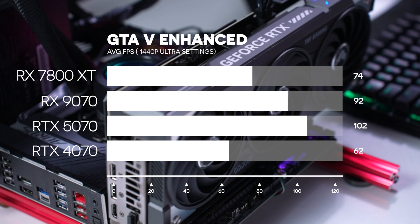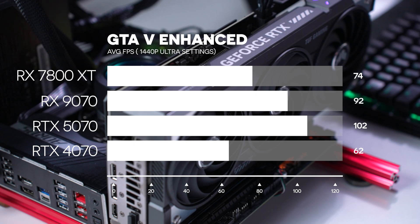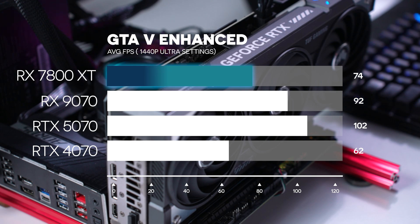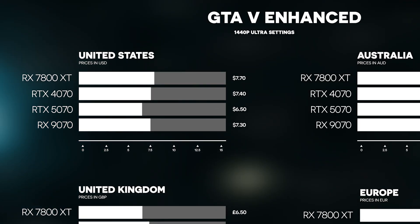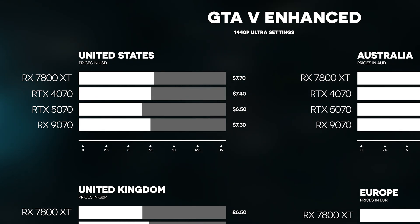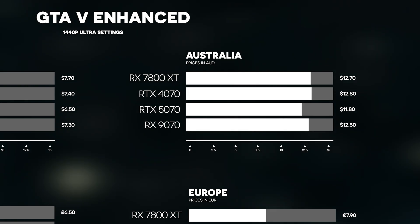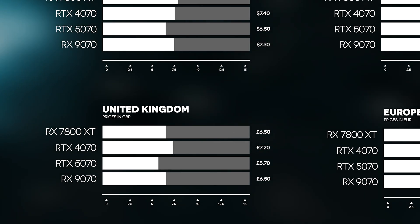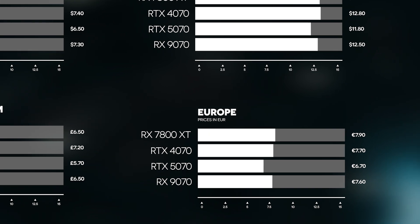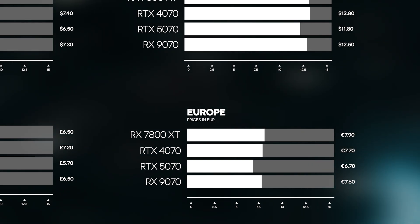Now for GTA V Enhanced, tested at 1440p maximum quality with ray tracing. This game definitely favoured the Nvidia GPUs. The strongest performer was the 5070 with 102 FPS, the 9070 averaged 92, the 4070 got 74, and the 7800 XT averaged 62. In the US, the 5070 was the best value at $6.5 per frame, while the 7800 XT was worst at $7.7. In Australia, the 5070 was best at $11.8, and the 4070 was just the worst — 10 cents more than the 7800 XT at $12.8. In Britain, the 5070 won again at £5.7, with the 4070 as the worst value. In Europe, the 7800 XT was the worst value at €7.9 per frame, with the 5070 best at €6.7.